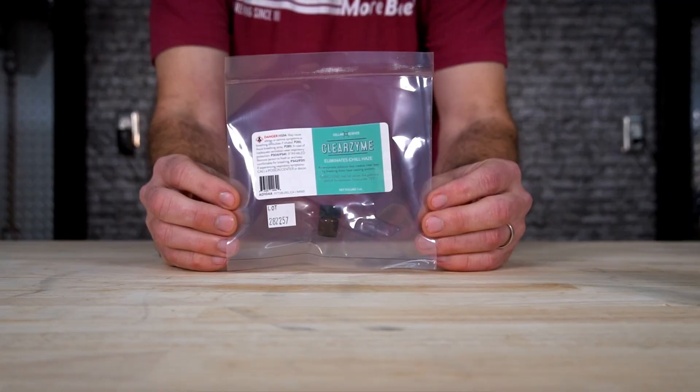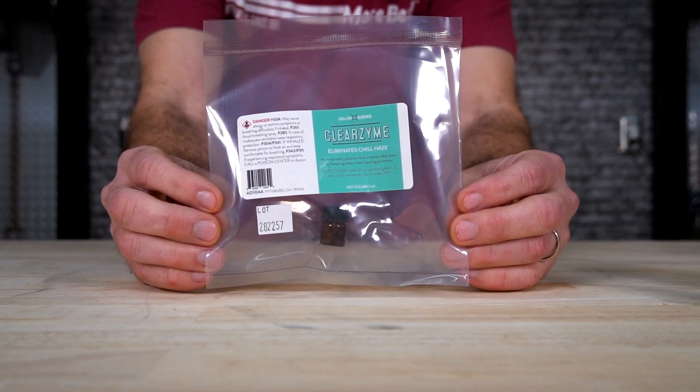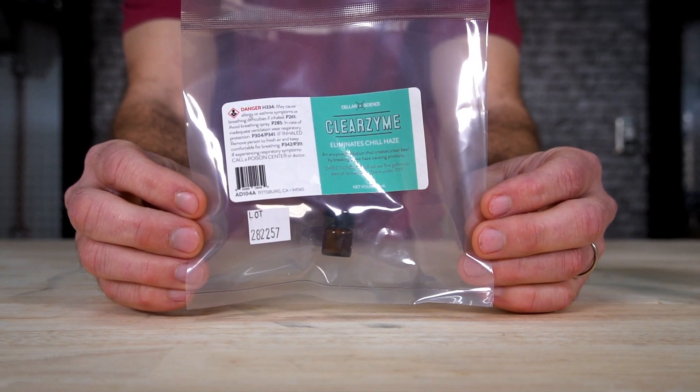Clearzyme — make clear beer from the start by adding Clearzyme when you pitch your yeast. It breaks down the haze-inducing proteins so they cannot later bind with tannins to create haze in your beer. This actually helps reduce the gluten level as well, and it helps bail out a bad mash by breaking down the haze proteins while leaving the good proteins you want for head retention.